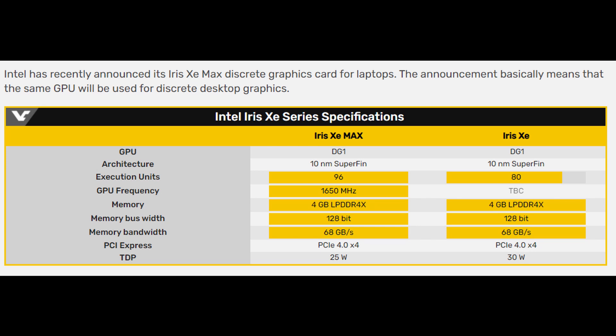VideoCards also writes that Intel recently announced its Iris Xe Max discrete graphics card for laptops, and the announcement basically means the same GPU will be used for discrete desktop graphics. As you can see from the specs, this is pretty much identical to the laptop GPU except it's clocked higher — 1650 MHz for the desktop Xe Max versus around 1300 MHz for the laptop variant — though performance is expected to be relatively similar.